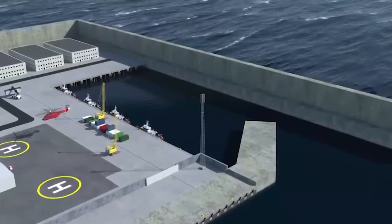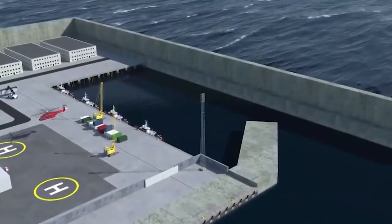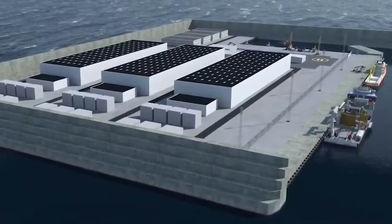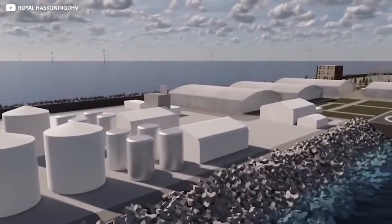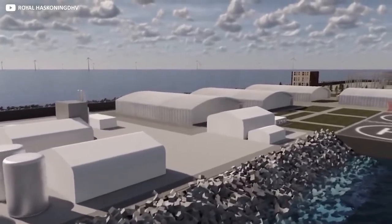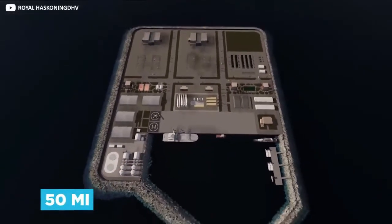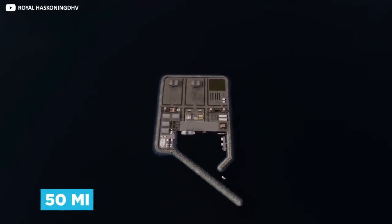On three sides, the island will be protected by high sea walls, while the fourth side will offer docking space for boats needed to service the equipment it hosts. And they really do mean producing an island — the artificial construction will be a large floating land mass located 50 miles off the Danish coast, where it will be tethered in a spot surrounded by wind turbines.